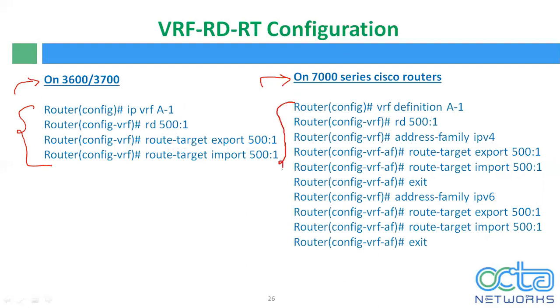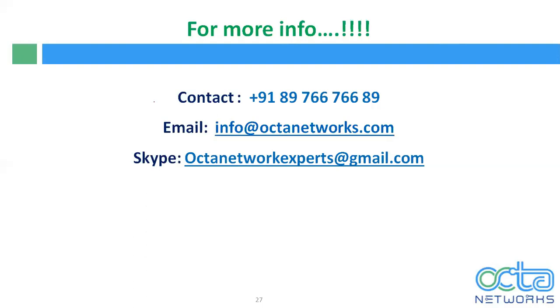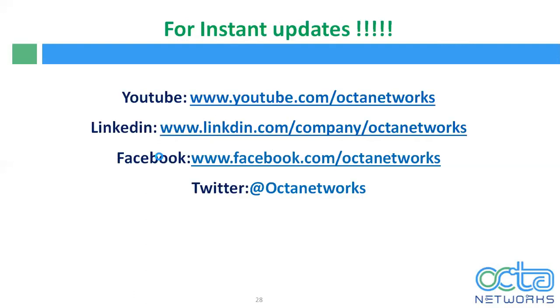We will discuss all these things later in our CCNA service provider sessions. I hope you guys enjoyed this demo lecture. For more information, kindly contact us at 8976676689. You can reach out to us by email at info@directoktanetworks.com, or on Skype at oktanetworksexpert@gmail.com for instant updates. For more updates, subscribe to us on our YouTube channel at www.youtube.com/OktaNetworks.